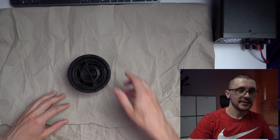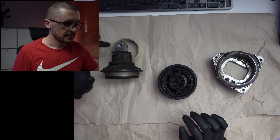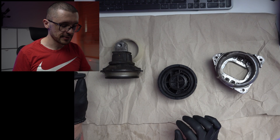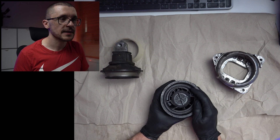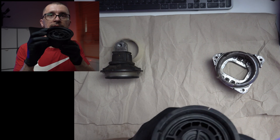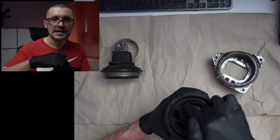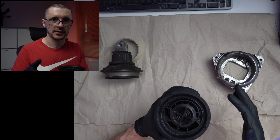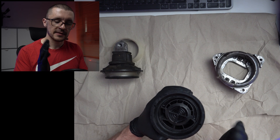I couldn't resist — I took apart the engine mount. Let's look at exactly how it's constructed. We have a metal piece on top, then the rubber construction and support material. After that, we have a holder featuring the hydraulic concept I introduced: this is where the fluid passes through different channels, introducing friction losses. The damping characteristics change based on the frequency or speed of the vibration.